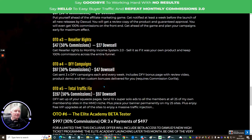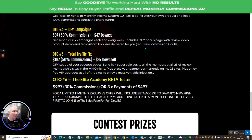You also get 24/7 support and you do not have to host any of the pages. You don't have to pay the roughly three grand that Dawood has to spend every time he releases a product — and you're getting 100% commissions across the entire funnel. OTO four is done-for-you campaigns: three done-for-you campaigns sent each and every week, including a done-for-you bonus page and review video, product demo, and 10 custom bonuses delivered for you. This does require Commission Gorilla — you'll receive a link through Dawood's resources. OTO five is Total Traffic Fix — done-for-you squeeze page setup, sending 10 super solo ads to all members across 25 of Dawood's own membership sites in the make-money-online niche. This is a very good traffic injection, highly recommended, at just $97.